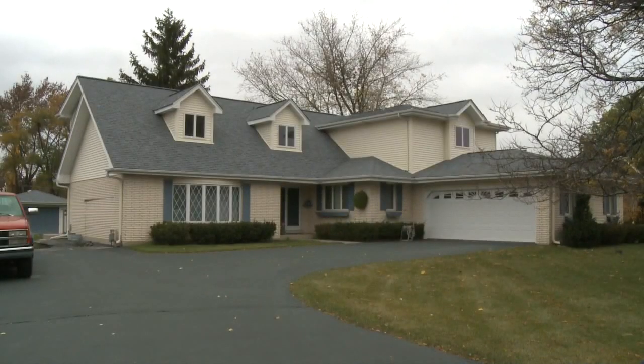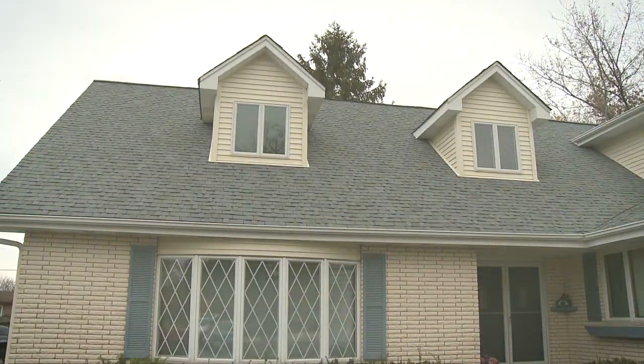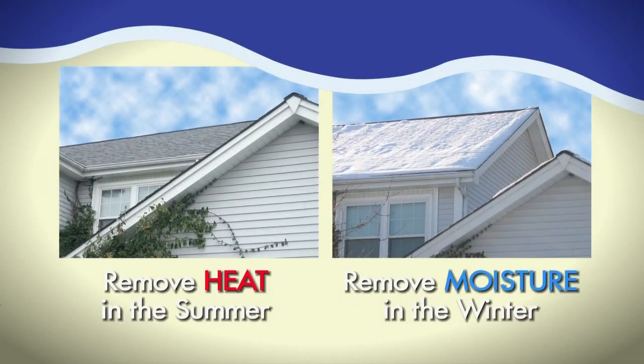To avoid problems with a home's attic and roof, an attic ventilation system must do two things: remove heat from the attic in the summer, and remove moisture from it in the winter.